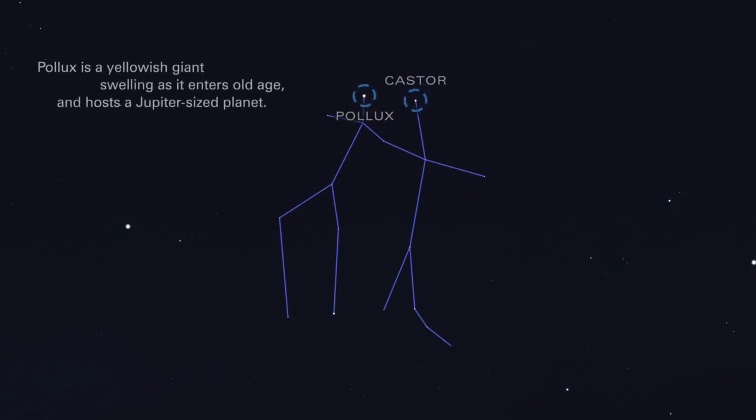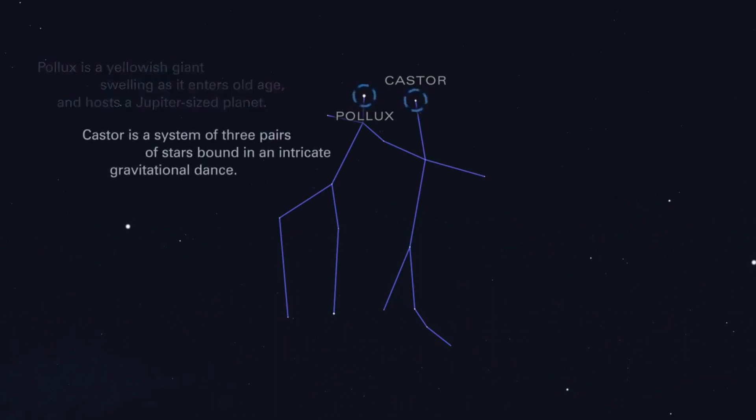Pollux is a yellowish giant, swelling as it enters old age, and hosts a Jupiter-sized planet. Castor is a system of three pairs of stars, bound in an intricate gravitational dance.